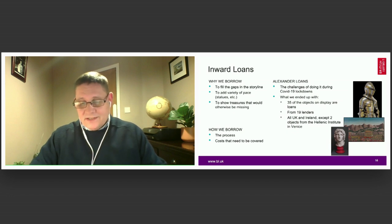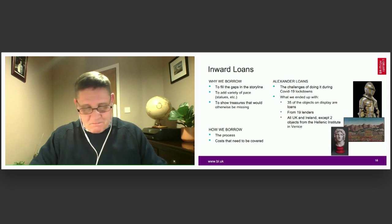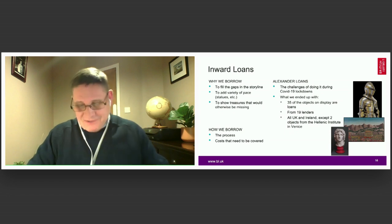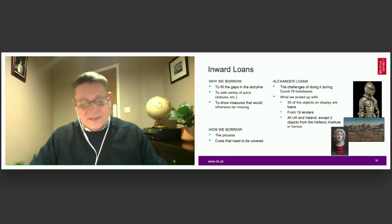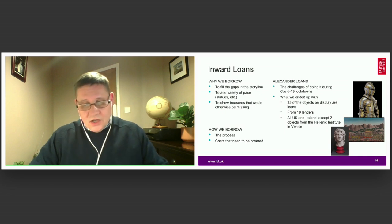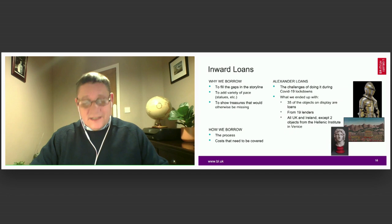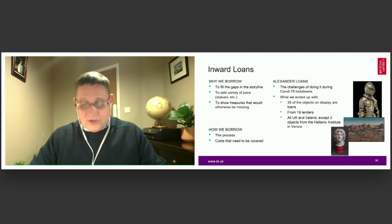Several of our approaches to other organisations for loans came to nothing — I think the lack of a personal relationship with the lender due to COVID travel restrictions was behind most of these failures. Loans are of course expensive, and the overall resource commitment does put some lenders off. I must point to the efforts of our loans registry, who made all this happen. In Alexander we ended up with 36 objects coming from 20 lenders, some major institutions, some smaller ones, and a few private individuals. Unfortunately, travel restrictions meant they all ended up coming from Britain and Ireland, with the exception of two objects from Venice, from the Hellenic Institute for Byzantine and Post-Byzantine Studies.